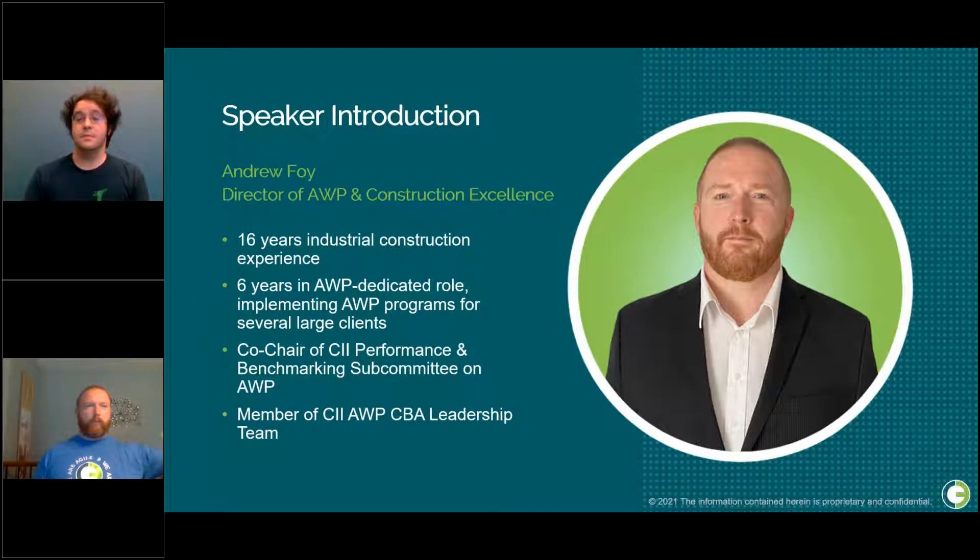Next, we have our director of AWP and construction excellence, Andrew Foy. Andrew has served 16 years in the industrial construction space with six years in AWP dedicated roles. He's the co-chair of CII Performance and Benchmarking Subcommittee on AWP and a member of CII AWP CBA leadership. Thanks for joining us, guys.